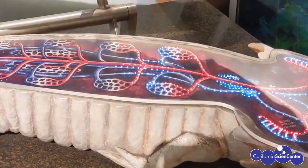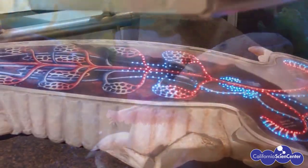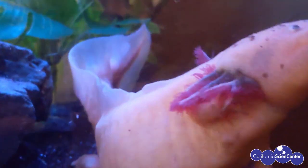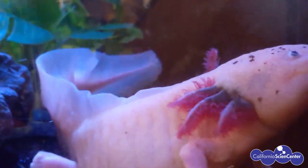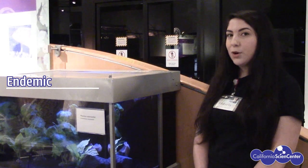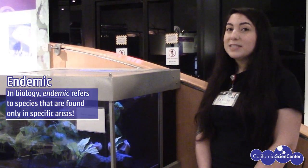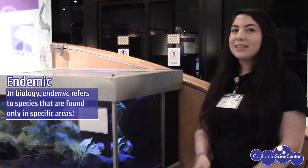Axolotls also have lungs, so they can go to the surface of the water and gulp air and circulate oxygen throughout their body in their lungs as well. My favorite fact about axolotls is that they are endemic to Mexico, which means they can only be found there — specifically in two separate lakes in Mexico.